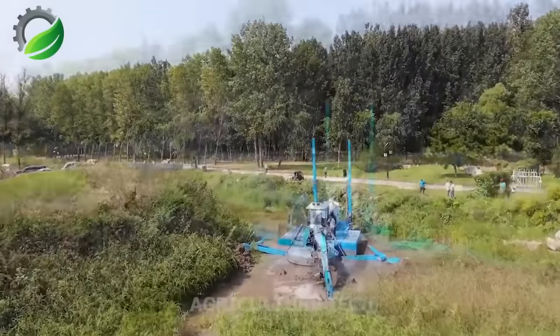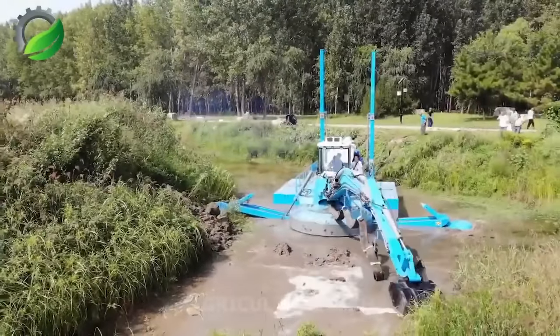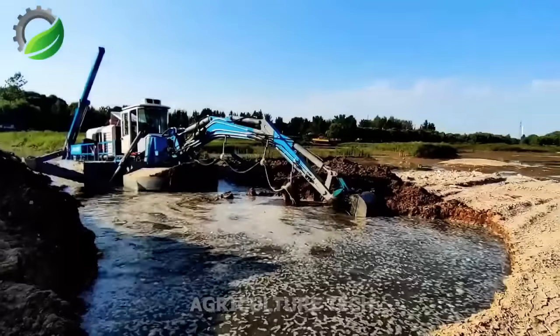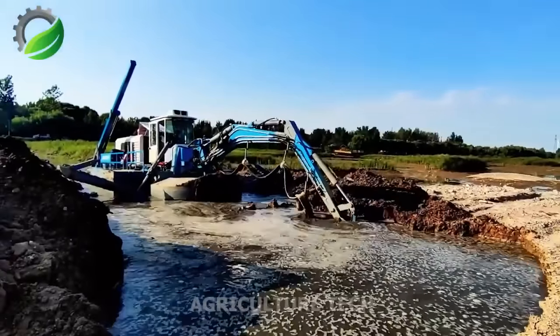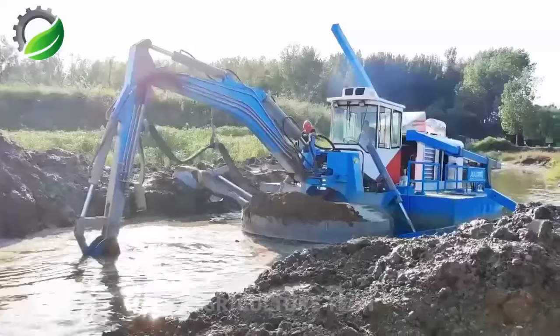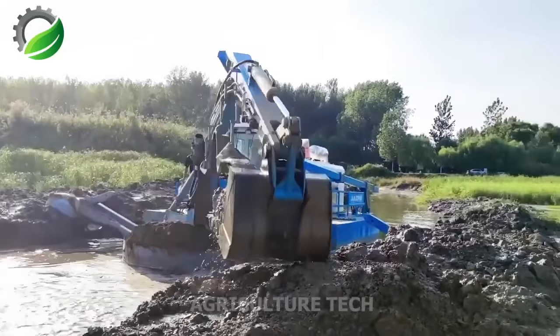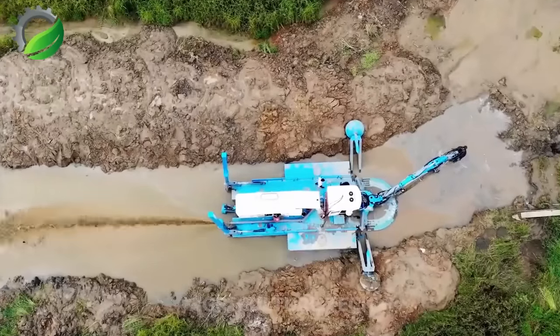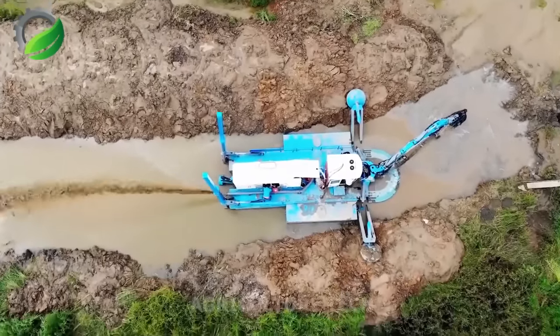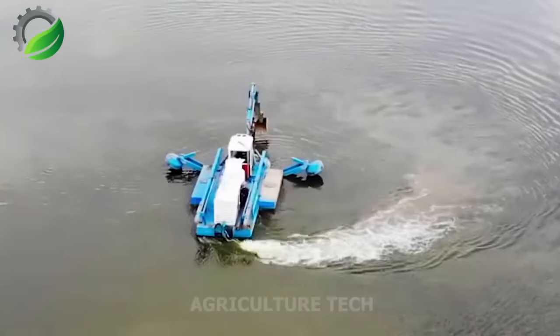The Dredge King, the largest slurry removal vessel, offers multifunctional dredging capabilities. Its four hydraulic supports ensure high stability during operation. Optimal support utilization allows independent loading of the slurry dinghy, eliminating the need for a crane, making it an efficient and versatile slurry removal solution.